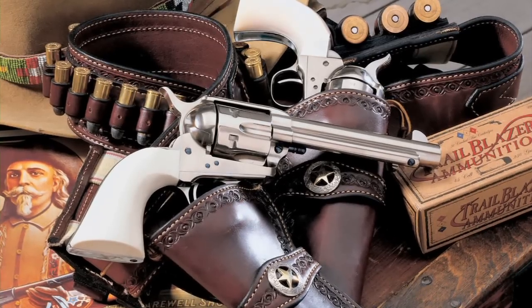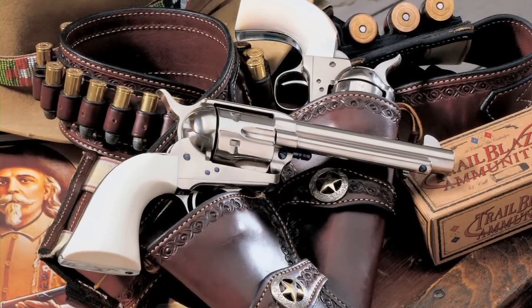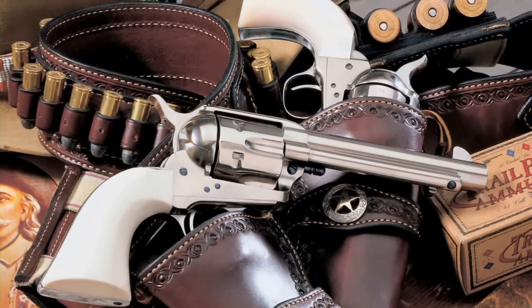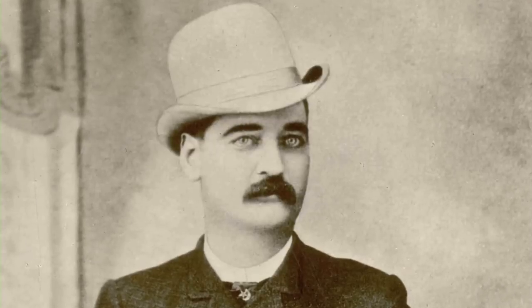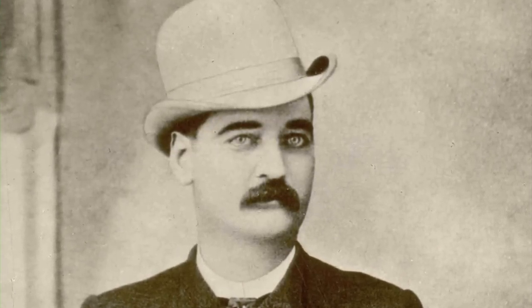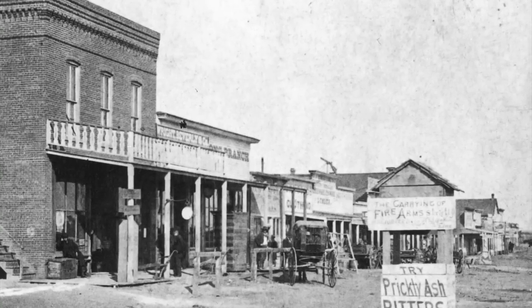A few years ago, an employee at Colt found an order for a Colt .45 Peacemaker with a 5½-inch barrel, nickel finish, and ivory grips. The order was from famed lawman Bat Masterson, and it was written on stationery from the Long Branch Saloon in Dodge City, Kansas.